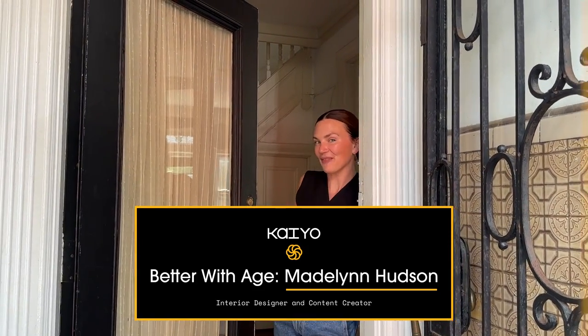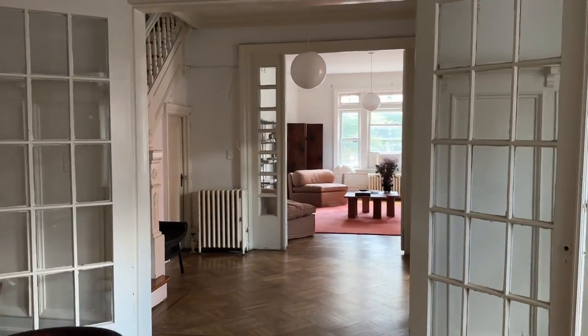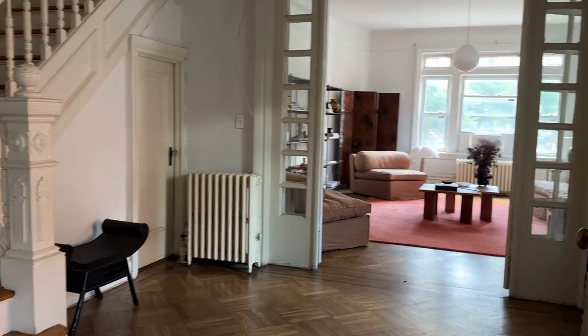Hi, Kaio, and welcome to my home. My name is Madeline Hudson, and I am a designer and content creator.